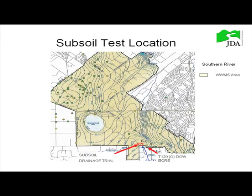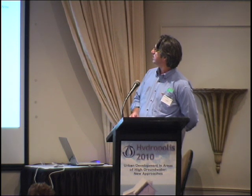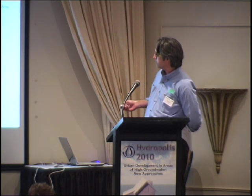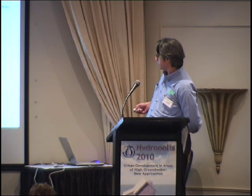This is our test site. This area here is the Southern River, Wungong urban water management strategy area that JDA did for the Department of Water back in 2002. Forestdale Lake is there, Rowley Road is down the bottom, and this is our test site. This is also the Department of Water monitoring bore just nearby.